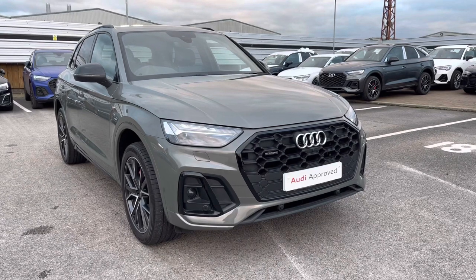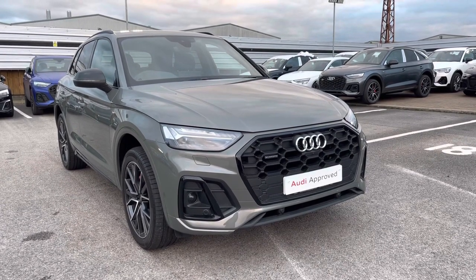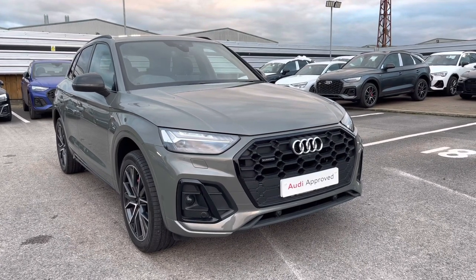Thank you for taking the time to view the Audi Q5 Edition 1 with me. To take this car out for a test drive or to enquire about a personalised finance quote, please call us now on 01270 864 084. We look forward to selling this car to you soon.